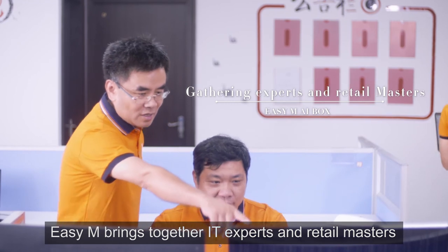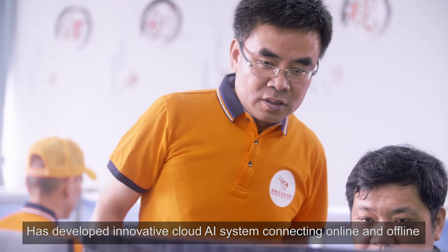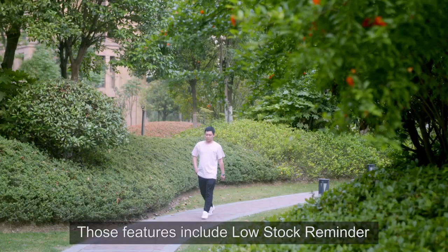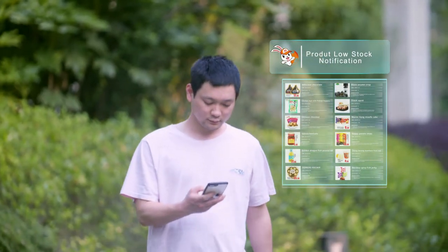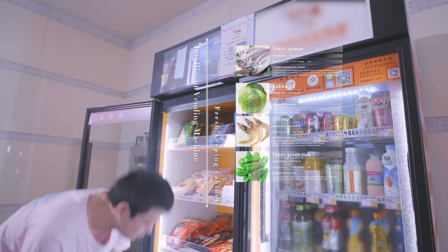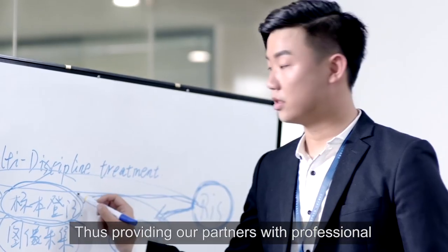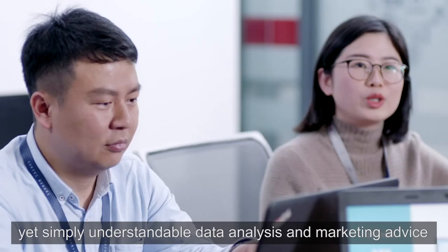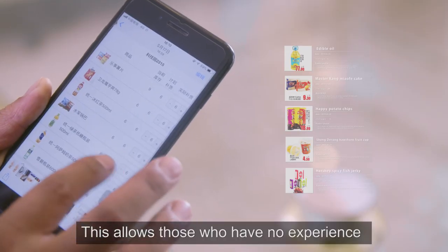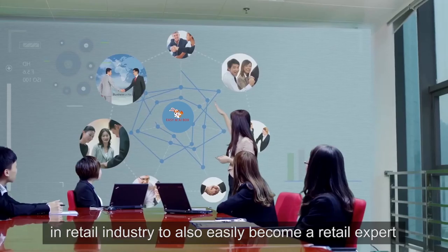EZM brings together IT experts and retail masters and has developed an innovative cloud AI system connecting online and offline, enabling data to be recorded in real-time. Features include low-stock reminders, daily automatic inventory, stock-taking, and more — providing partners with professional yet simply understandable data analysis and marketing advice. This allows those with no experience in the retail industry to also easily become a retail expert.